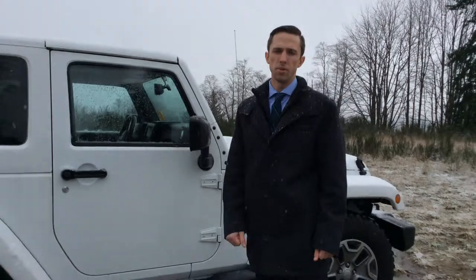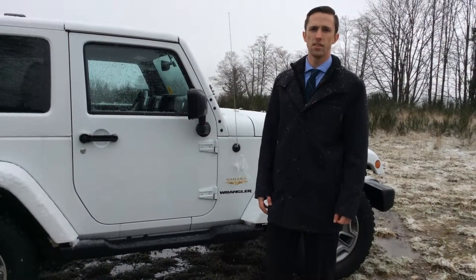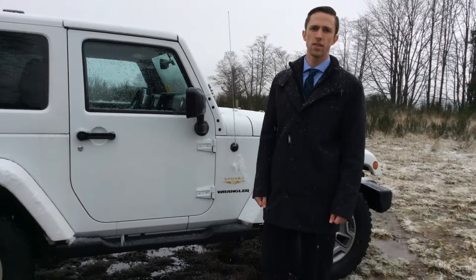And for all you Jeep lovers, the roof doesn't leak. My name is Russell, I'm down here at North Island Nissan — 250-287-7272.